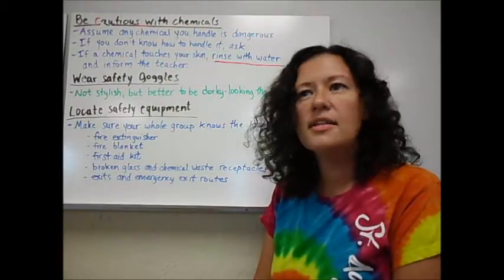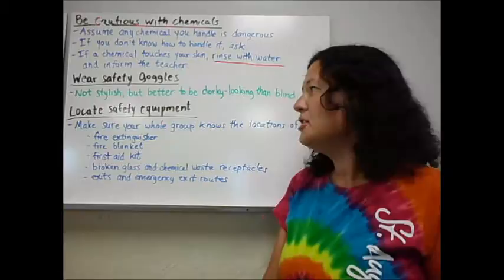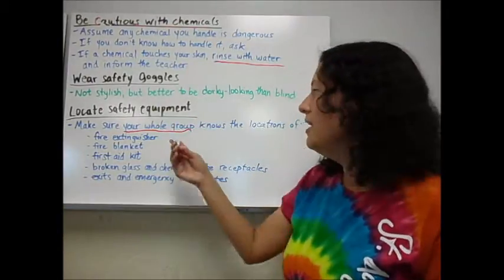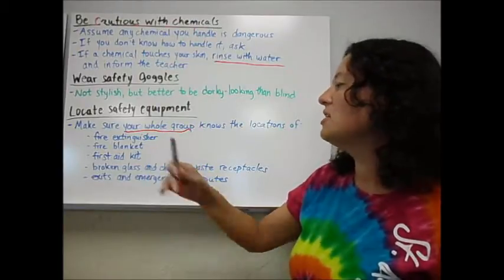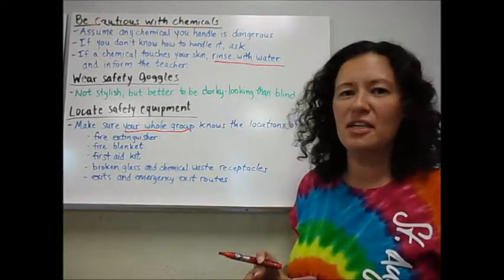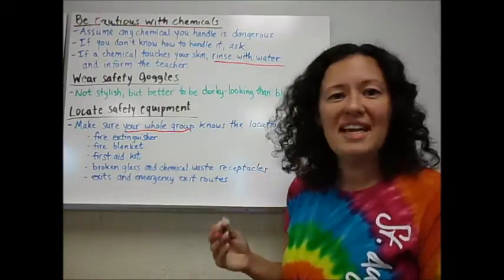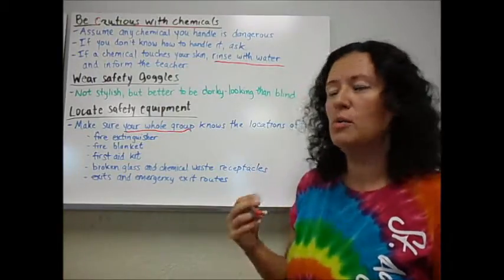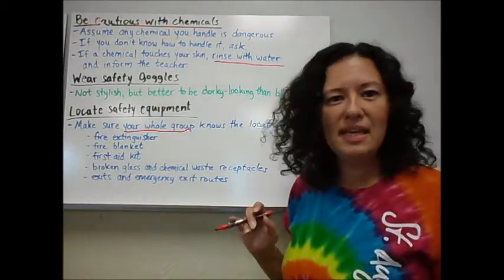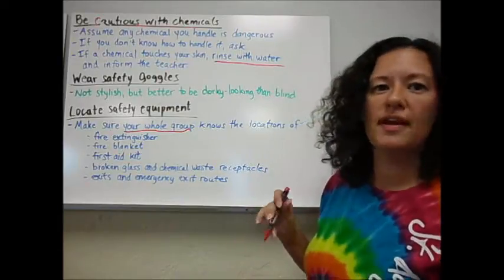Along with safety goggles, there are several other pieces of safety equipment. The first couple of labs we do, I'll be sure to point them out. Make sure you and your whole group know where the fire extinguishers, fire blankets, first aid kit, and broken glass and chemical waste receptacles are located — they'll be in different places for different labs, so be sure to ask if you're not sure. We also have a safety shower and an eye wash, which I will show you where they're located. Make sure everyone in your group knows where they're at, because if you need the safety shower or eye wash, you're probably not going to be able to see it — your partner needs to take you there.